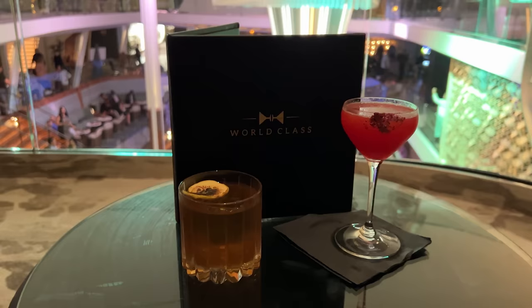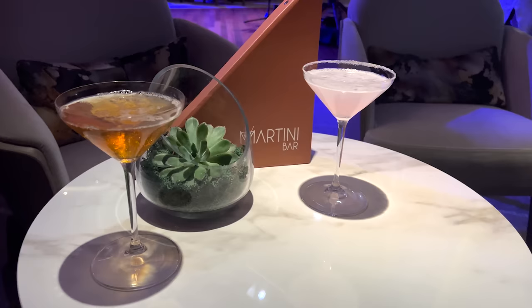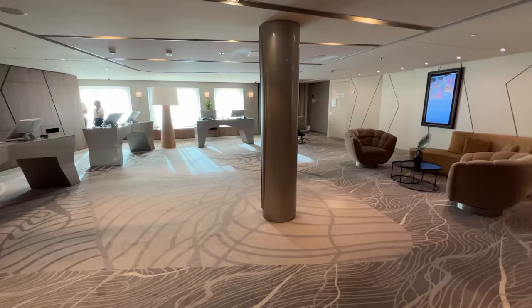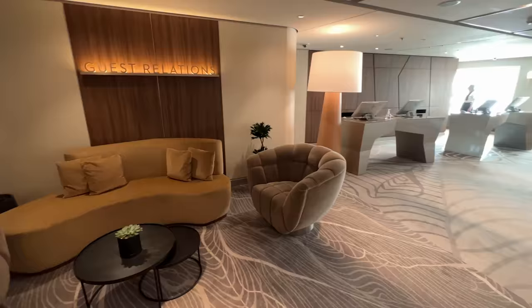Previously, the program did include gratuities, but that's no longer part of the package price. Celebrity Cruises claims that cruisers can save between $200 and $800 with this upgrade. Comparing upgrade options, cruisers can expect to pay anywhere from $70 to $150 or more per person per day. So unlike other cruise lines, say Princess Cruises, it doesn't seem there's one set price to upgrade to the All Included. Make sure you do the math before upgrading to ensure it's worth it for you.